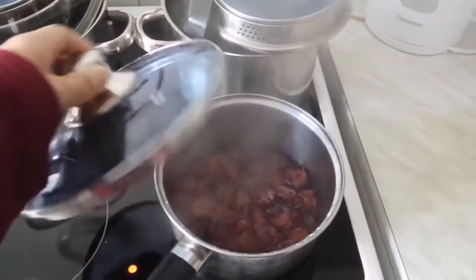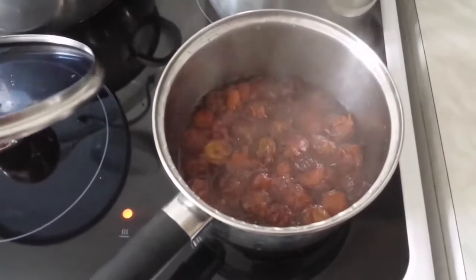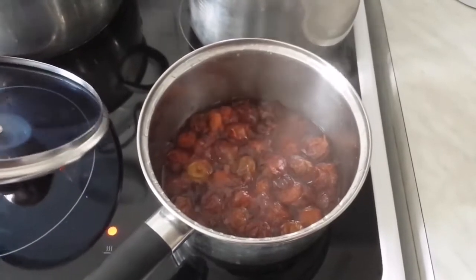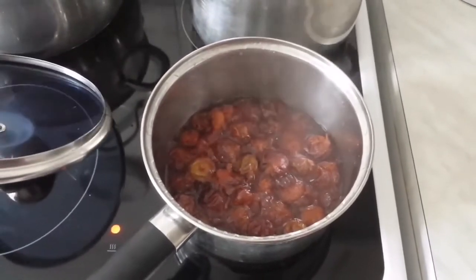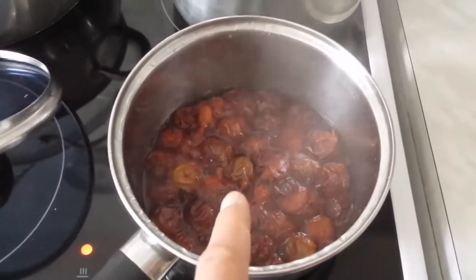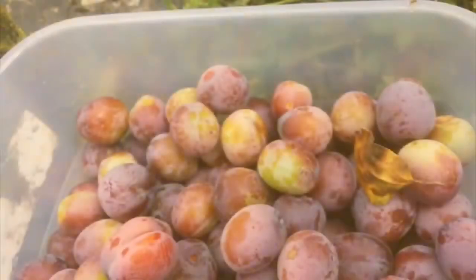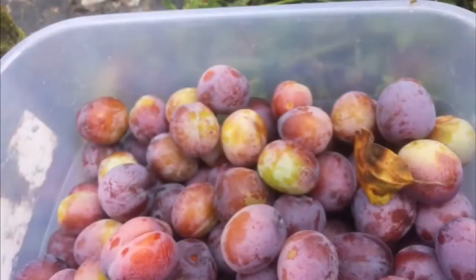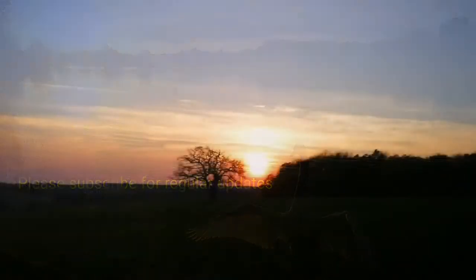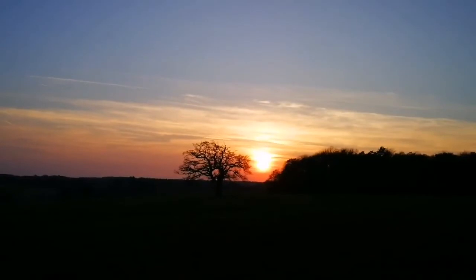Now I am boiling them to make a mixture that we can add to the yogurt. Of course, the stones are inside and we have to sieve it probably.